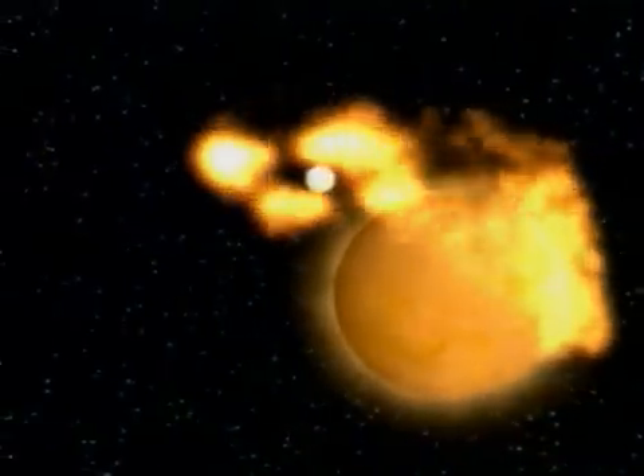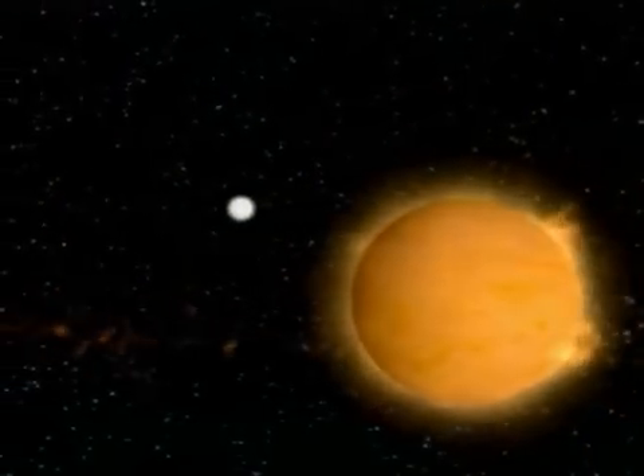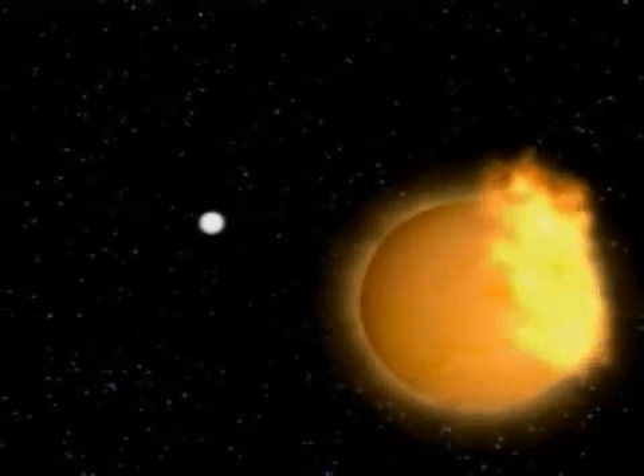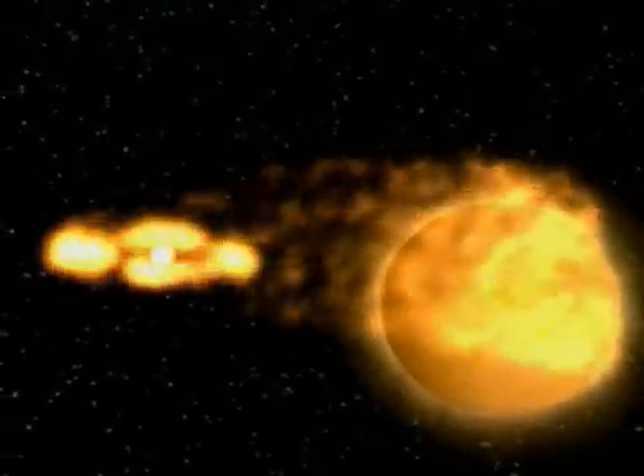Still in Ophiuchus, RS Ophiuchi is a binary system that explodes every few decades or so. A dense white dwarf unsettles the system as material is drawn from the larger star — a case of recurrent stellar indigestion.